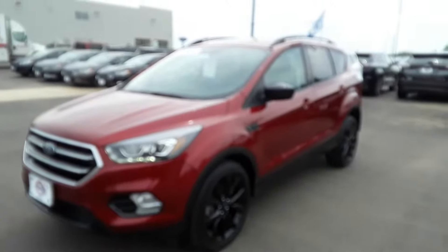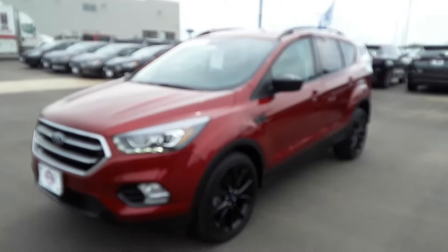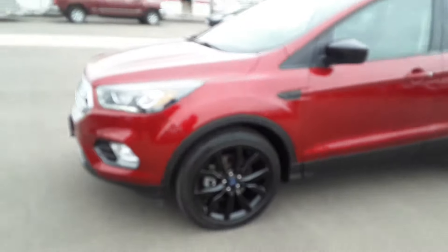Today we have this 2017 Ruby Red Escape with the Sport Appearance Package. Check out those wheels.